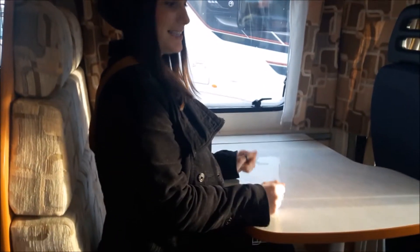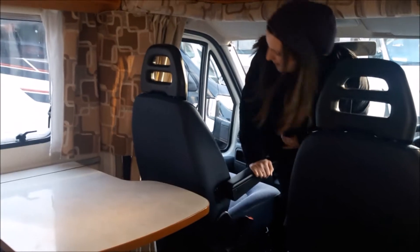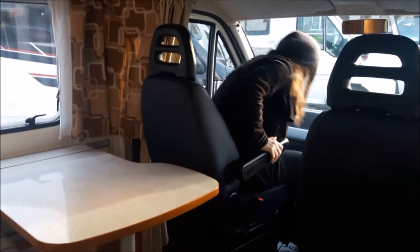Come on in. As you walk in, we've got the seating area, our little dining table. And it extends so you can extend it all the way here — you can fit six people around. And then this chair, we can turn.